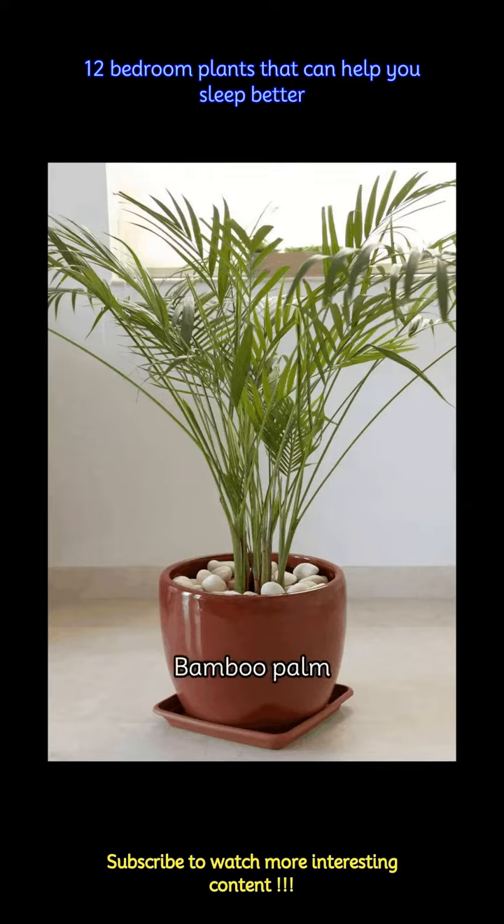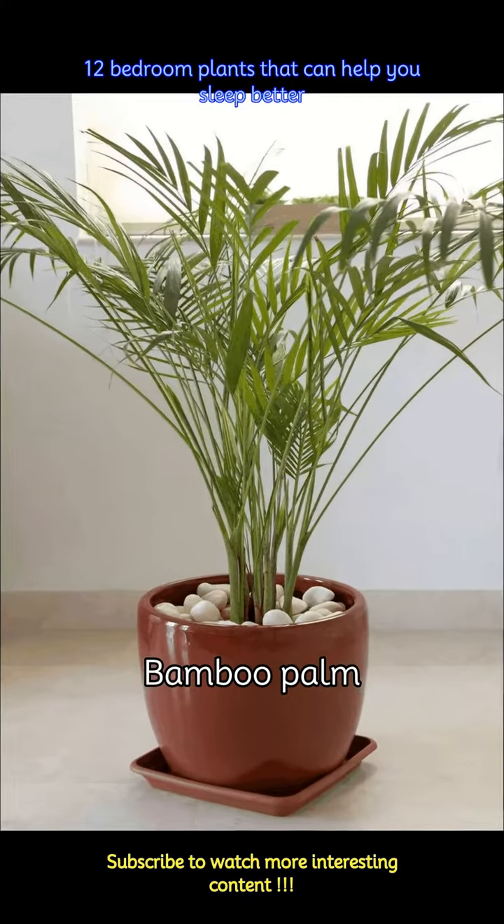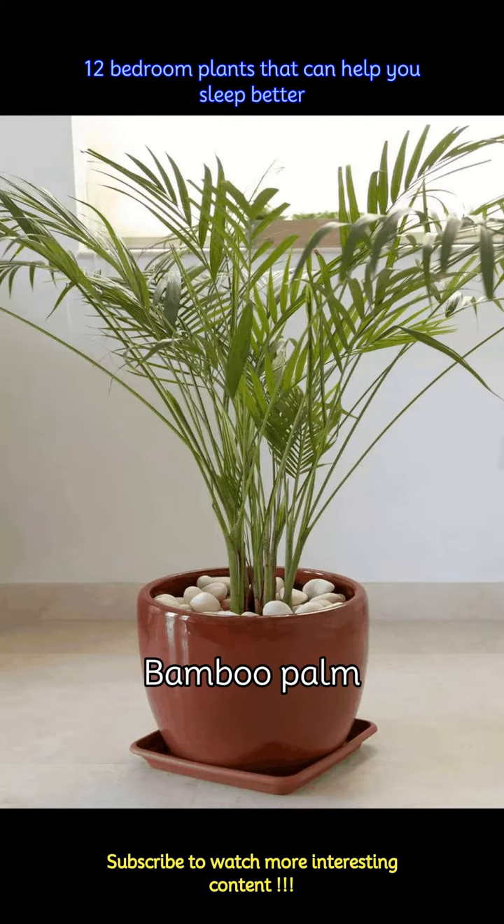Bamboo palm is another plant that can help improve indoor air quality by removing toxins and creating a better environment for sleep by enhancing oxygen levels.